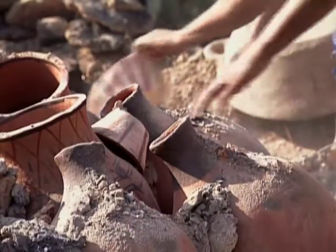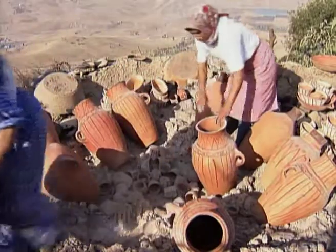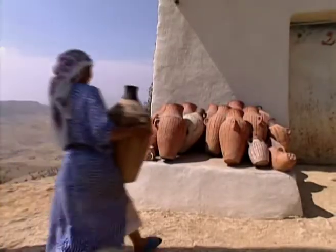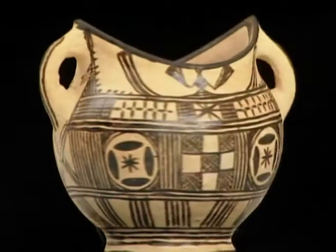By morning the pots look as if they are lying in a field of lava or among the ruins of Pompeii. They are carefully separated before being stored until they are sold.